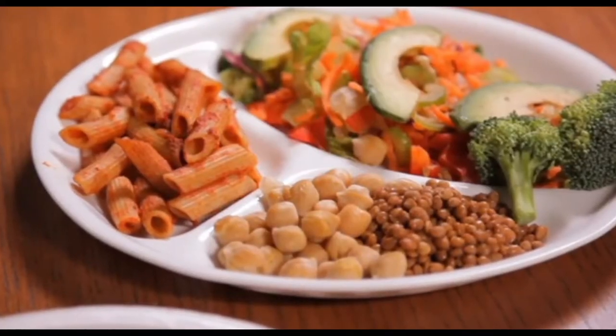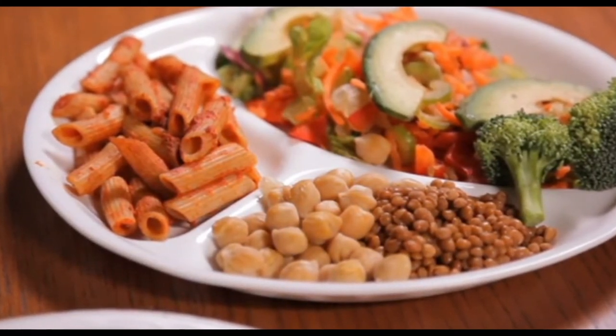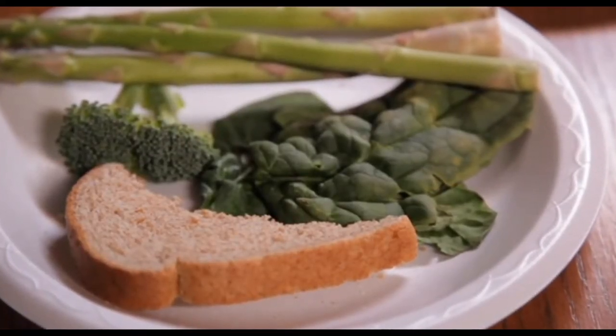Here we have the model plate where half of the plate is filled with colorful vegetables — we're looking at green and orange. A quarter of the plate is grain, bread, pasta, high in fiber. And here you have the meat and alternative. We find folic acid in green vegetables such as broccoli, spinach, and asparagus. Folic acid is important because it helps to build red cells and it also decreases the risk of birth defects.